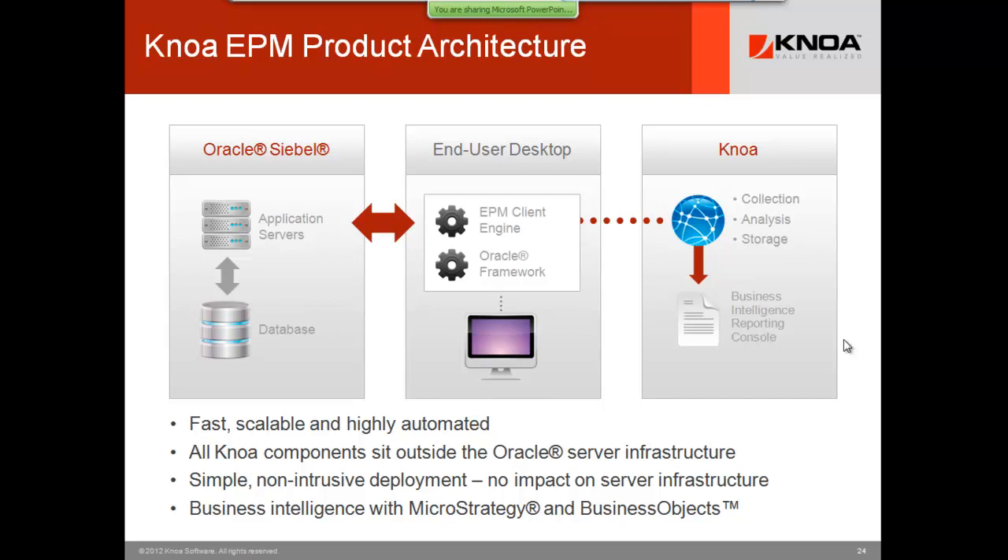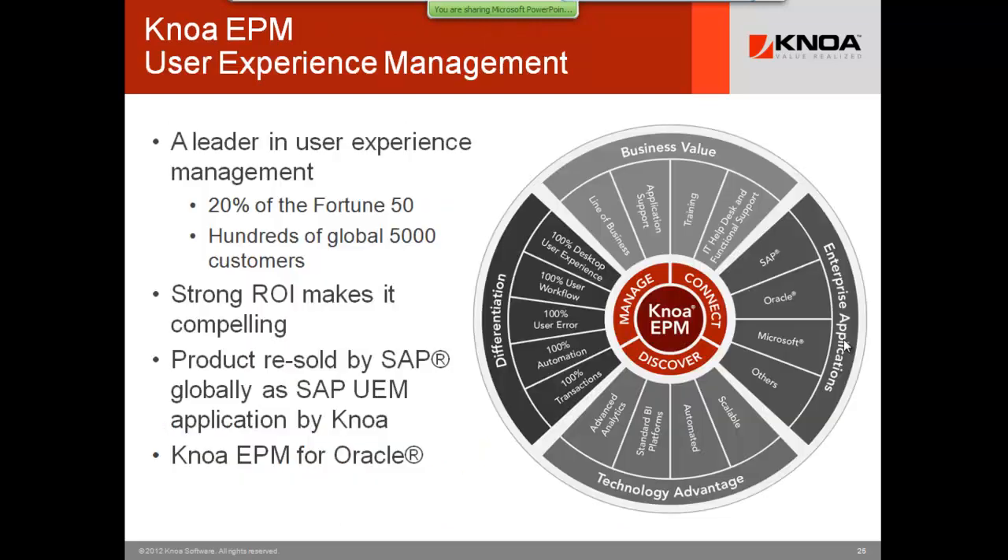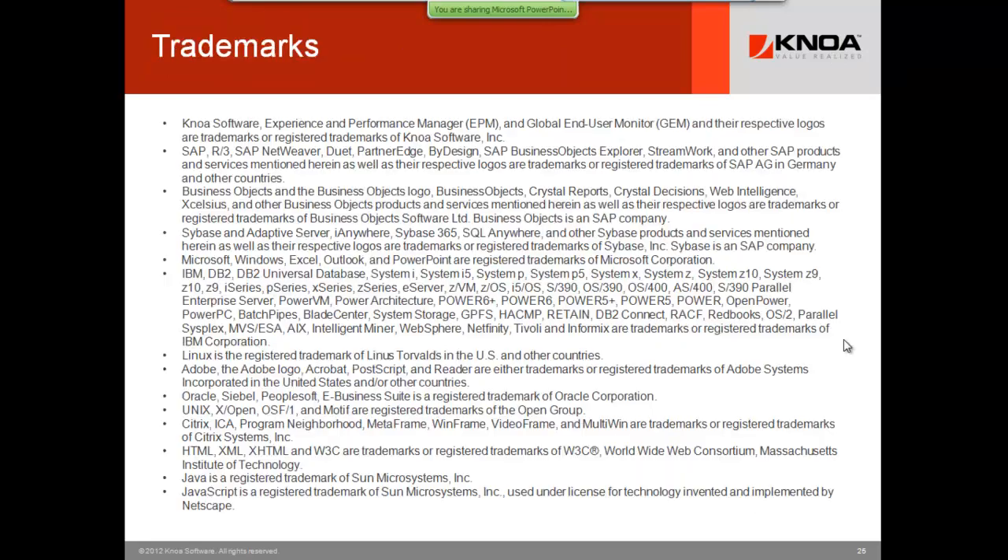Siebel is a great example: a big, entrenched application where nothing new has happened, where you can go in and save money on the IT service side. There are also related savings if you bring the technology and help reduce training cost and change management surprises. Now I'm going to segue to Ilya's demo and pass control to him, and we'll handle questions after.